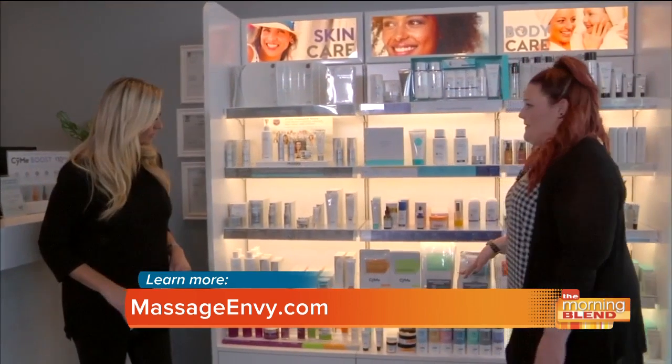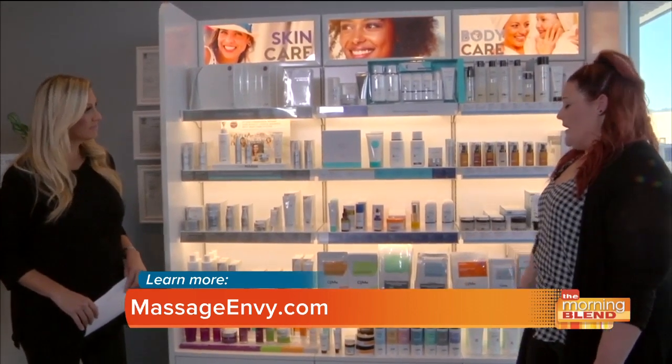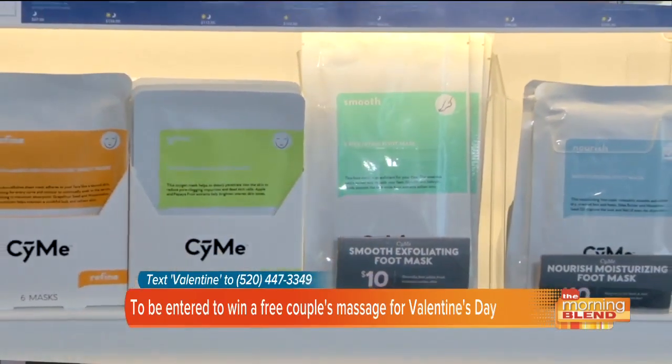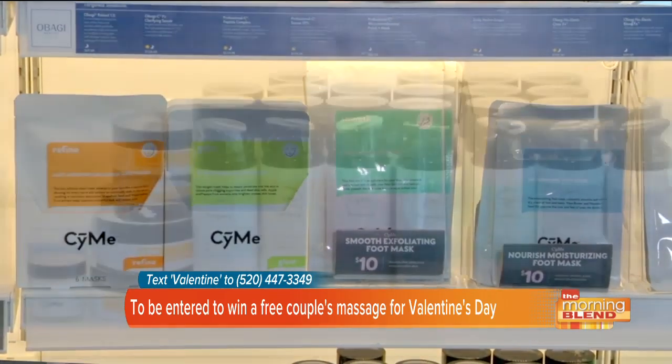Something you might not know is that Massage Envy actually has their own line called See Me. We offer sheet masks, a hydrating lip scrub, and also a lip balm that can be used daily, plus a mask at night if you need some extra rehydration while you sleep.